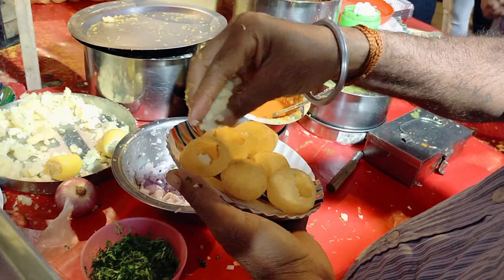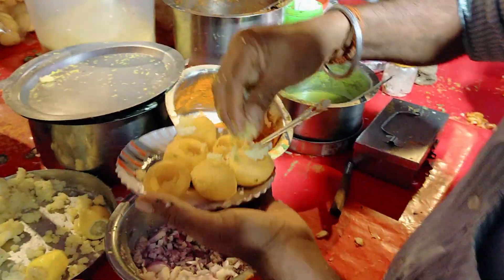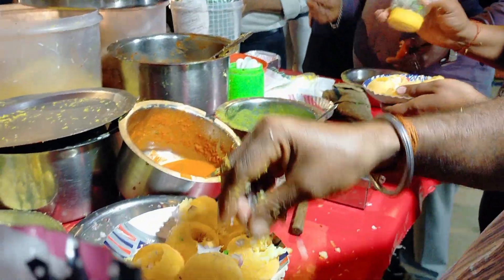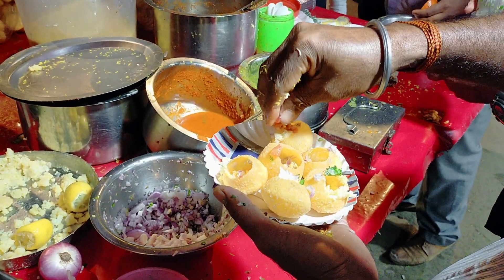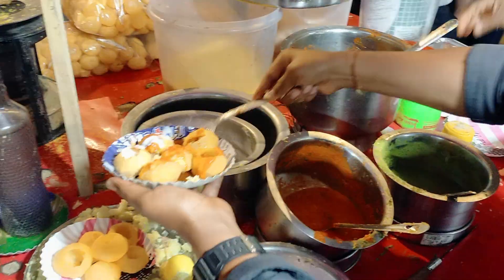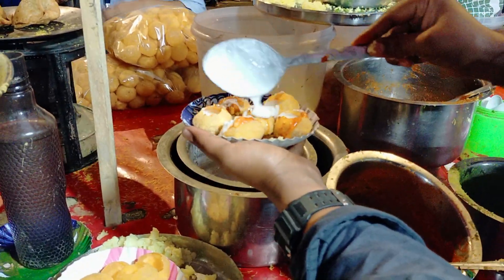Hey guys, welcome to the Ghat Tuka Kao Mali vlog video. So today I'm gonna take you to the places that I visited and ate a few of the famous dishes. The first one is the dahi puri — a simple dahi puri filled with lots of veggies including onion, tomatoes, and potato filling. They use chutneys — the red and the green one, the spicy and the sweet one. The best part was the dahi, which was poured in a huge quantity and turned the simple dahi puri into a delicious one. I would recommend you guys to go and try this one.